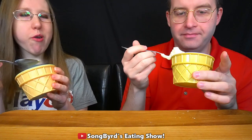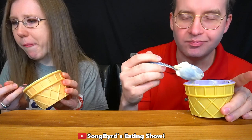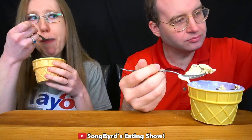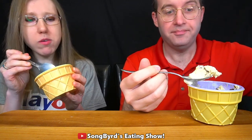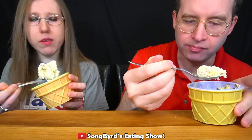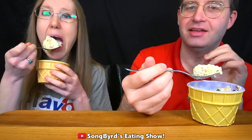Why does it look like chocolate? It doesn't taste like chocolate though. She's right — this totally looks like chocolate, like a piece of fudge. It doesn't say there's supposed to be chocolate; it says glazed honey bun pieces and a cinnamon swirl. Maybe it's the donut piece? I don't know — there's definitely something that looks like chocolate, which is kind of weird. But the ice cream itself is really good!